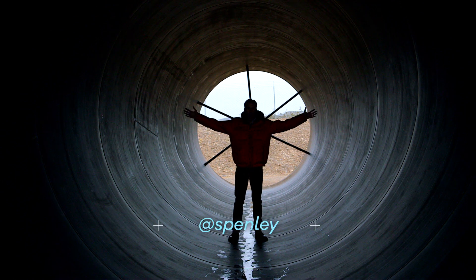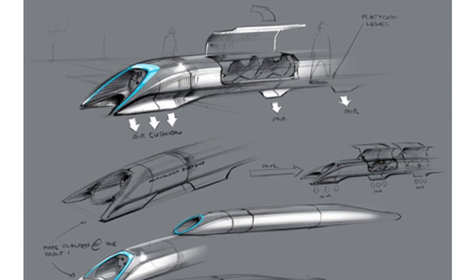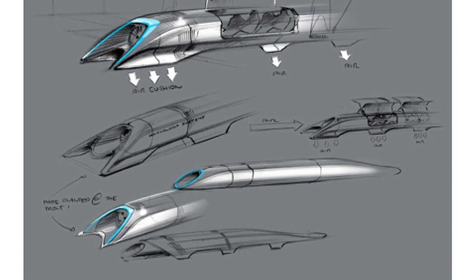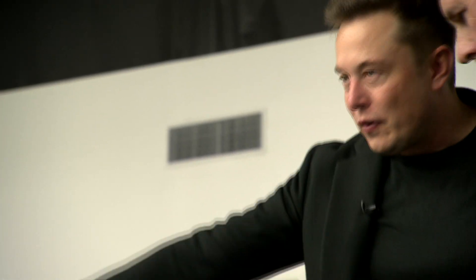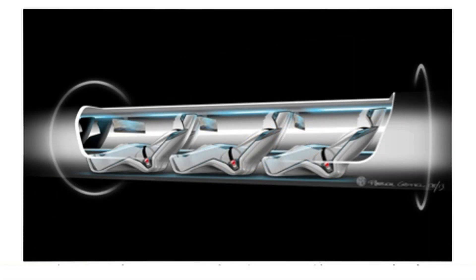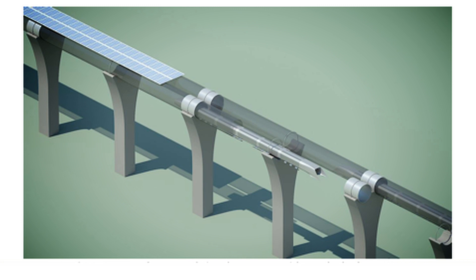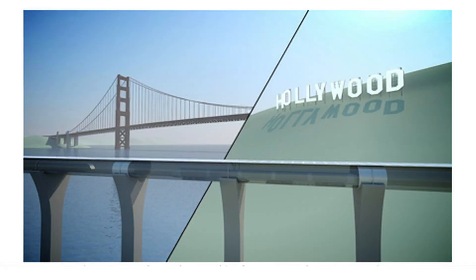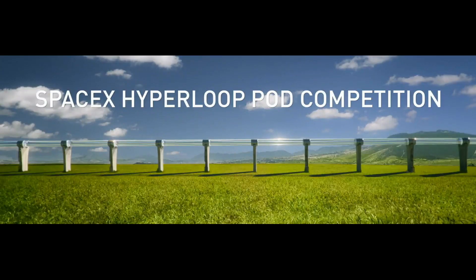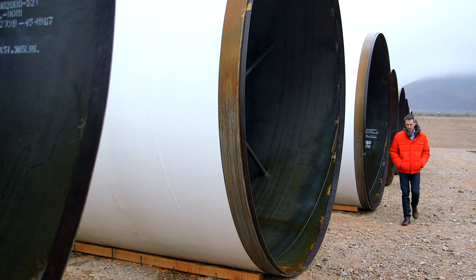Welcome to the Hyperloop. It's an idea originally proposed in 2013 by the boss of Tesla and SpaceX, Elon Musk — a network of tubes carrying high-speed passenger pods between cities. Realising perhaps that it was too massive a job for him alone, he made his plans public and invited engineering teams from around the world to conduct their own research and pursue their own Hyperloop solutions.